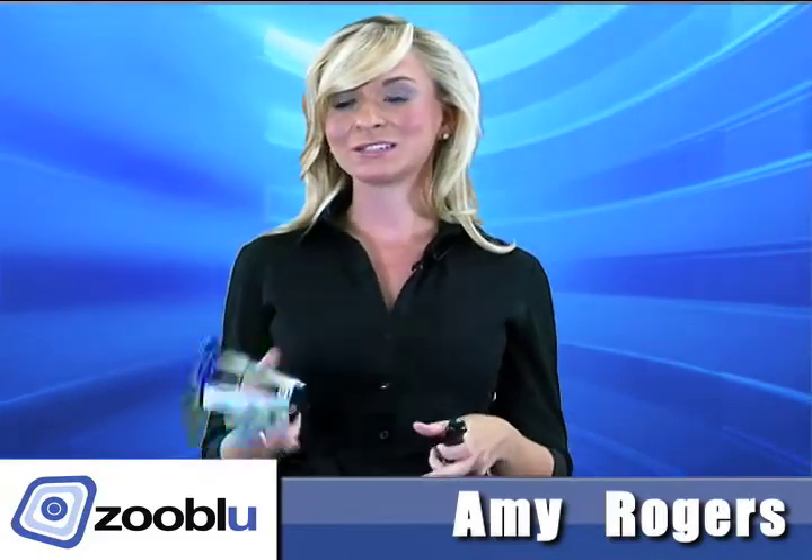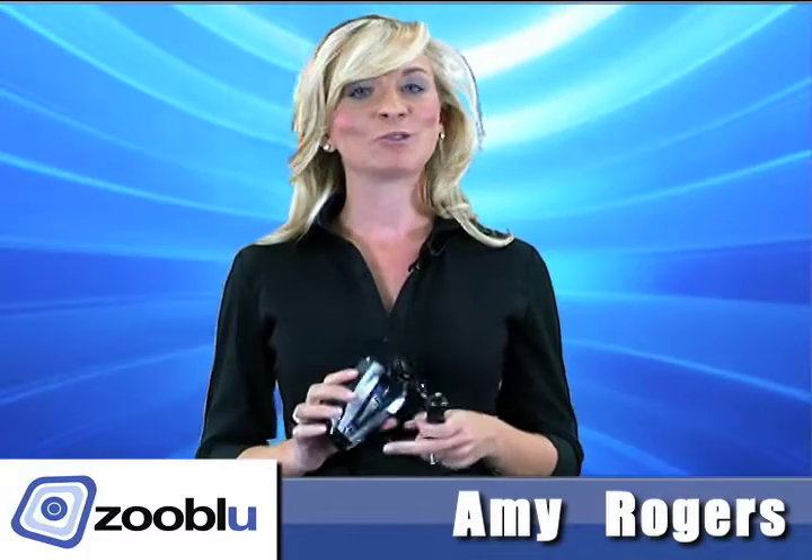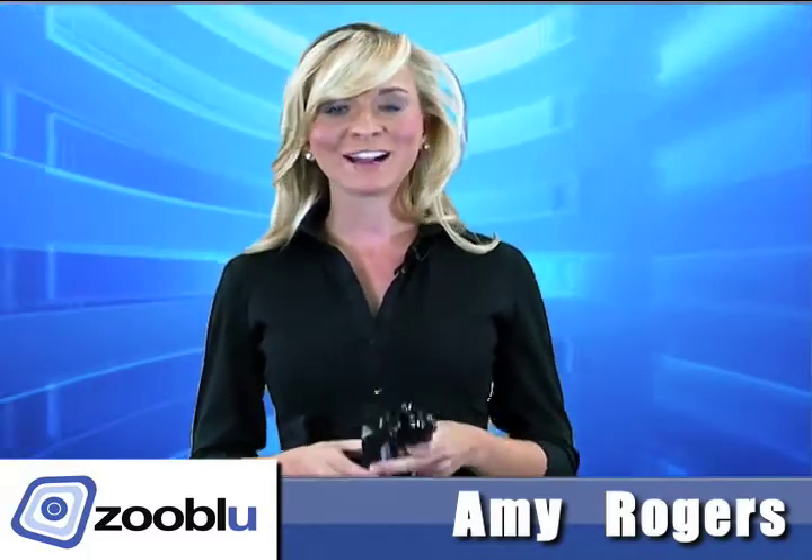Now, this usually sells for 60 or 70 bucks, but if you get it here, it's only 45 dollars and just $4.99 shipping and handling.